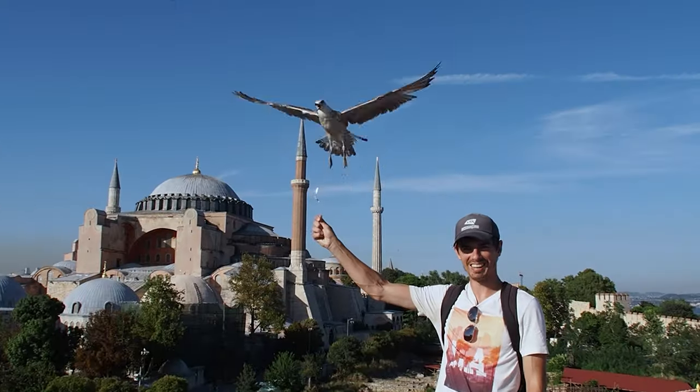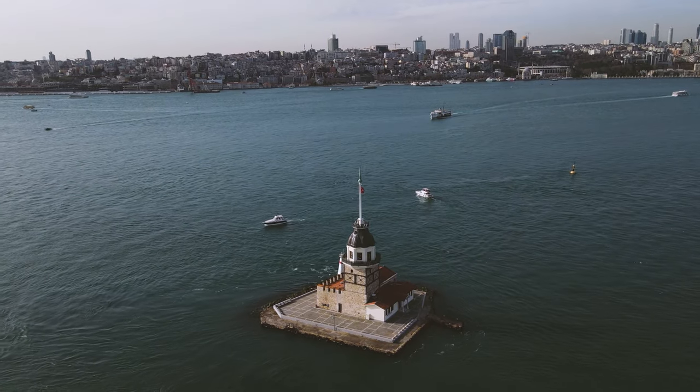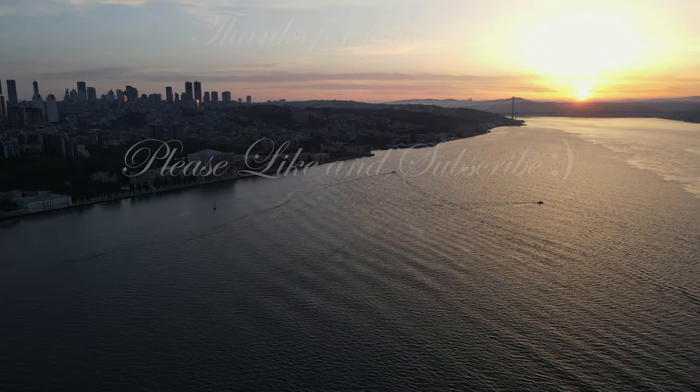Istanbul — what a city. Whatever you do, add Istanbul to your bucket list because you will not regret it.